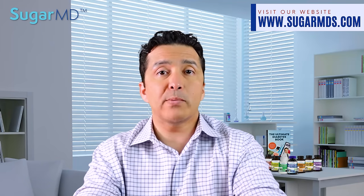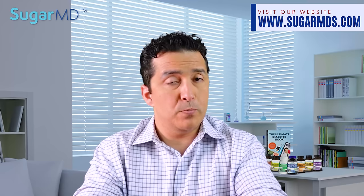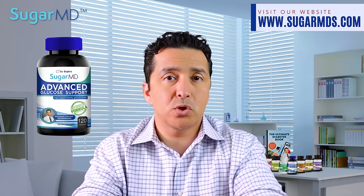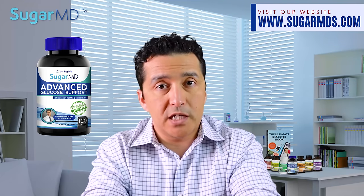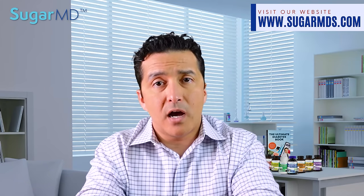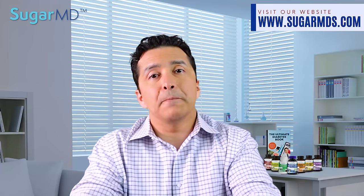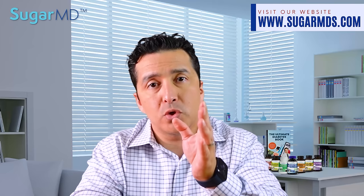If you are unable to handle this type of drill, or if it is not providing enough benefit, you may require some additional assistance or nutritional support, like taking two capsules of SugarMD Advanced Glucose Support Capsules before each meal. You'll be astonished by the outcome, as our supplement is a powerful medicinal formula you take with food. Consider the SugarMD supplements if your diet isn't helping you reach your goals.